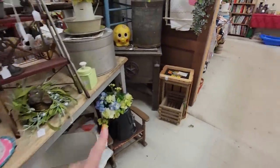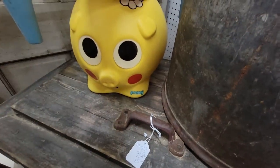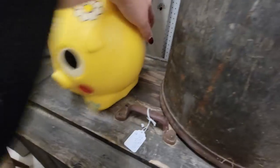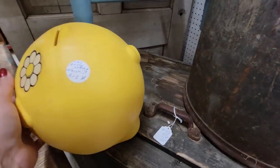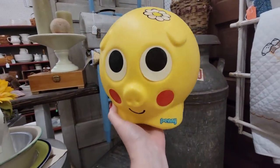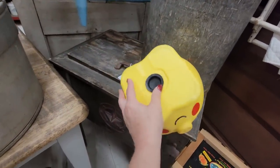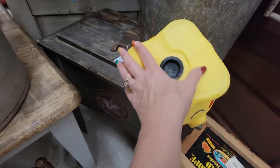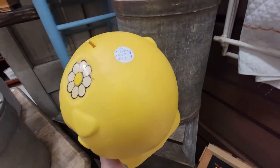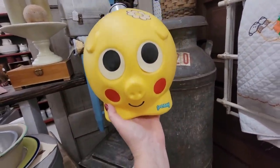Oh my goodness, look at this little pig — it's Penny. See, it's Penny the pig piggy bank. Oh, she is $14. Look at how cute she is. She's even got money inside. I think she's probably from the 70s, possibly 80s.